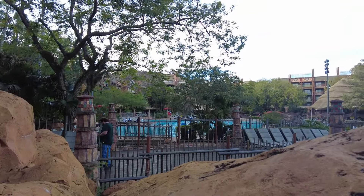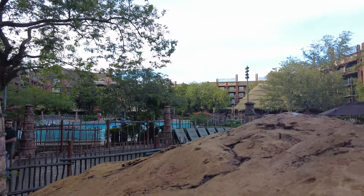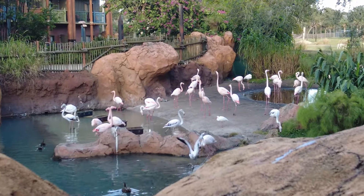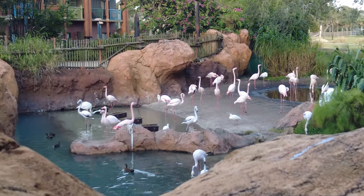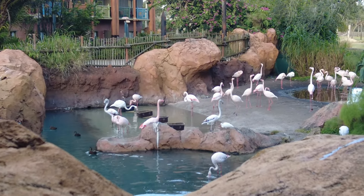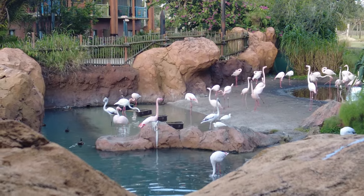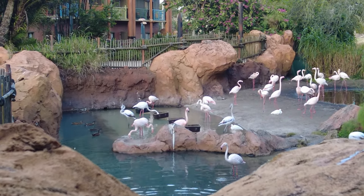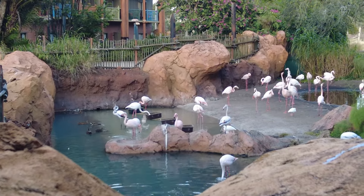Just on the other side of the Jumbo House pool we have our next overlook. We've got some flamingos - they're very squawky, very loud flamingos. I do like how there's actually some gray ones in there. Of course the flamingo turns pink from the shrimp that it eats, so these guys are either really young or just haven't eaten a lot of shrimp lately.